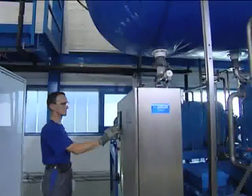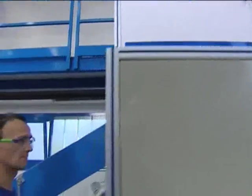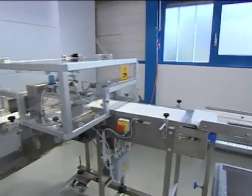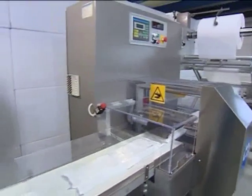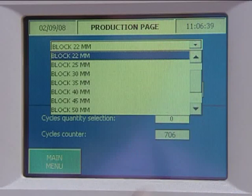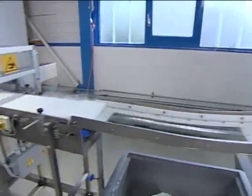ASCO's BP-407 automatic dry ice block and pellet machine is designed for fully automatic continuous operation. Up to ten different slice thicknesses and two different pellet sizes can be produced at the press of a button. This unique technology provides and guarantees automatic slice thickness control and adjustment during production, to avoid losses due to variations in slice thickness.